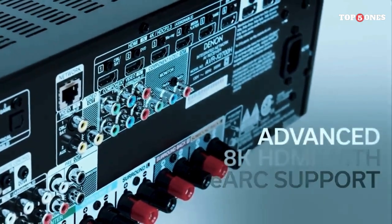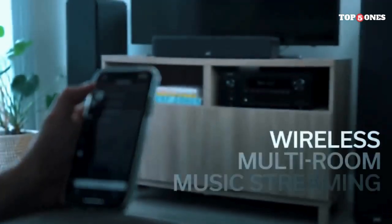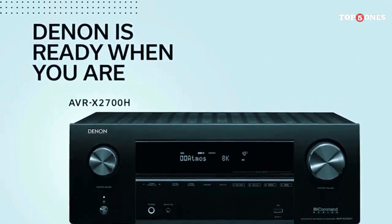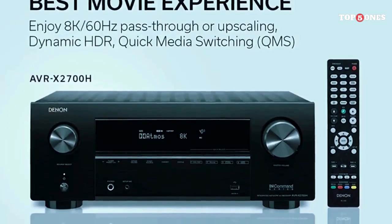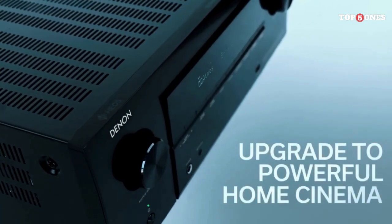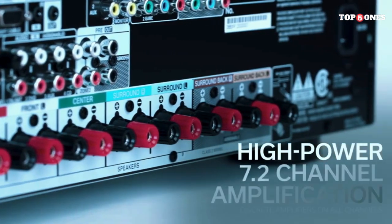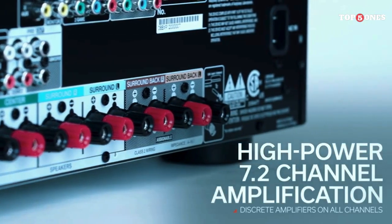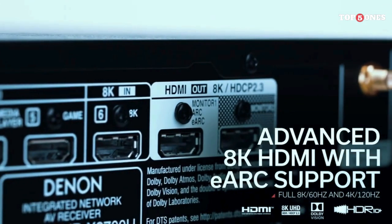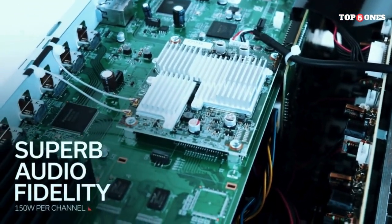Who is this receiver for? The Denon AVR X6700H is ideal for movie enthusiasts, gamers, and audiophiles who demand the best possible home theater experience. It's packed with cutting-edge features, delivers powerful and immersive sound, and offers seamless integration with your existing smart home ecosystem. Overall, the AVR X6700H is a top-of-the-line AV receiver that delivers exceptional performance, versatility, and future-proof technology. If you're looking for an investment that will elevate your home entertainment to new heights, it's definitely worth considering.